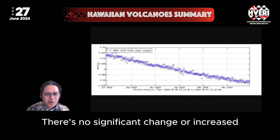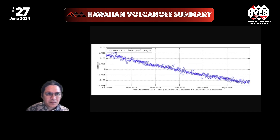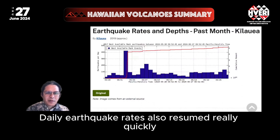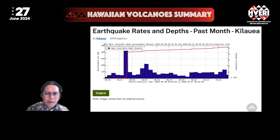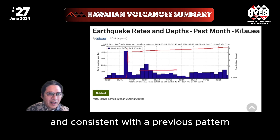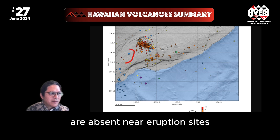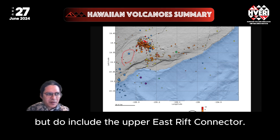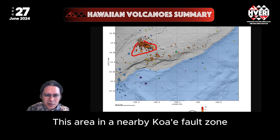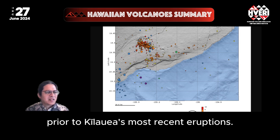There is no significant change or increased threat to people on Kilauea's Lower East Rift. Daily earthquake rates also resumed fairly quickly to a state of moderately elevated unrest following the eruption on June 3rd, and consistent with the previous pattern, are absent near the eruption site, but do include the Upper East Rift connector. This area, in a nearby Kaua'e fault zone, seemed to activate in response to pressure at the summit, and has been evident prior to Kilauea's most recent eruptions.